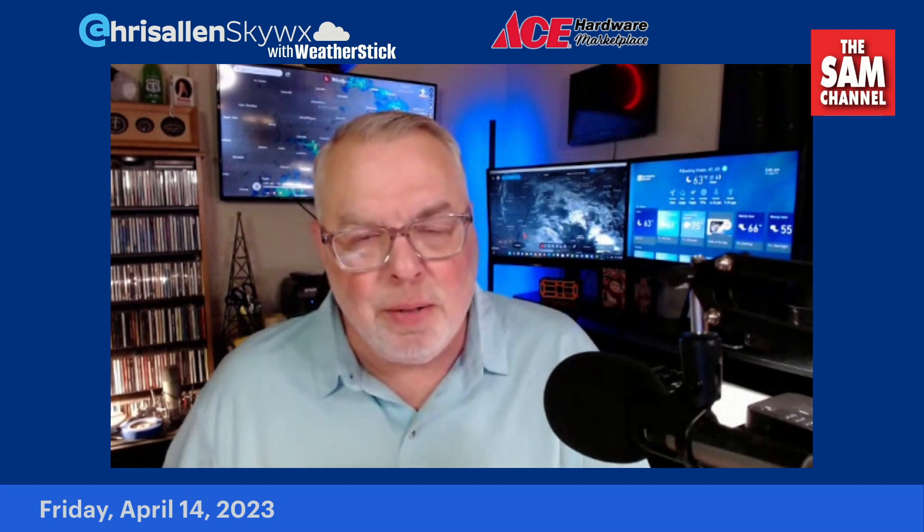Good morning on this finally Friday. Chris Allen here on the Sam Channel, which is on Facebook, YouTube, Instagram, and Twitter. All sponsored by Ace Hardware Marketplace. It is April the 14th.